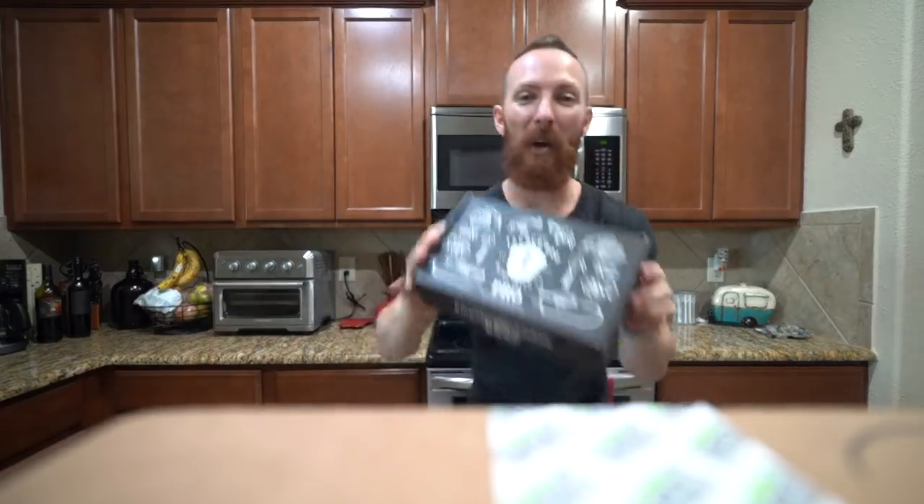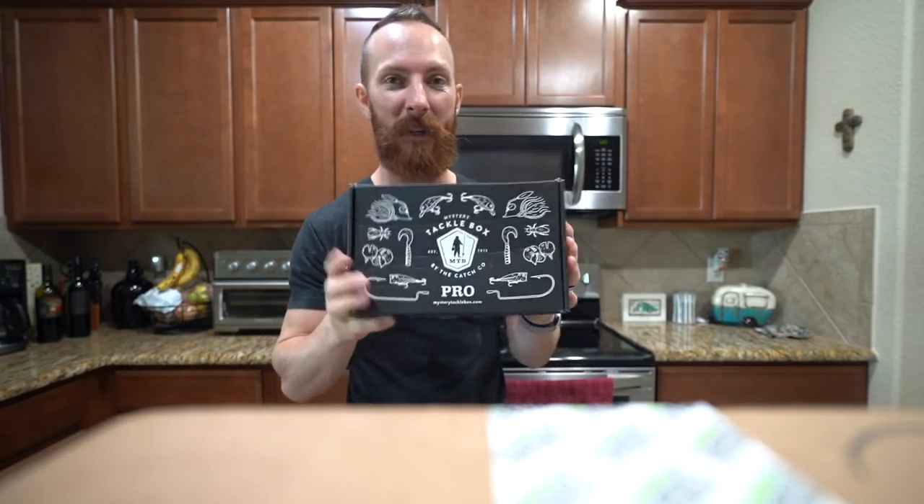Welcome back. Today's episode is sponsored by Mystery Tackle Box — try your first one for as low as 10 bucks, there's a link in the description. They send you different baits each and every single month, catered for the season, the area you want to fish, and the species you want to catch. We absolutely love it.